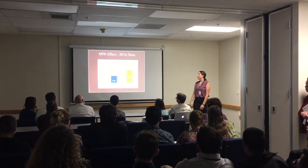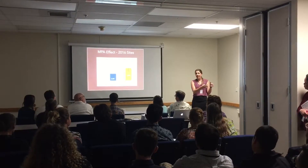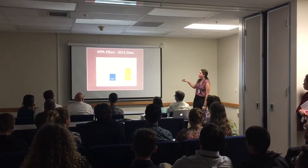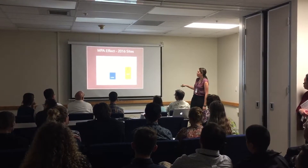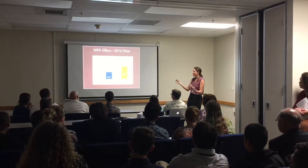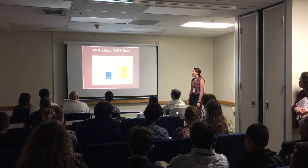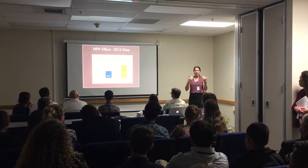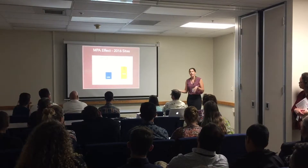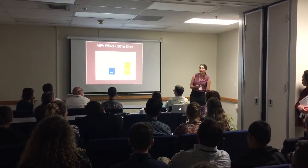Here's what we found. We took those 28 sites and split them into sites inside marine protected areas and sites outside. We have our population density — whelks per square meter — for non-MPA sites and for MPA sites. We found a statistically significant increase in population density inside those MPAs versus outside, so we were seeing that effect of MPAs on population density.